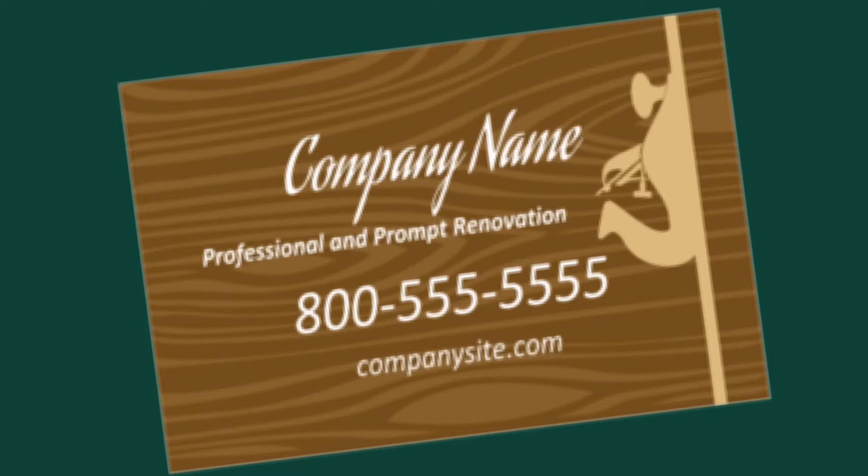Get a couple of magnetic signs made for your car or truck. You can make these as creative and colorful as possible so that they get noticed. When you're out making deliveries or installing cabinets on a busy street, you are potentially getting your brand name out there and chances are good that somebody will jot down your phone number and call you. You could do the same thing with a sandwich board that you keep in your vehicle and set up temporarily wherever you happen to be working.